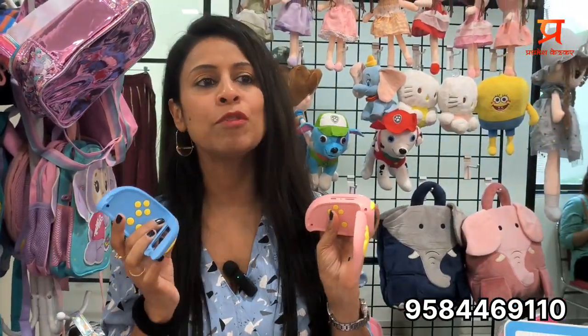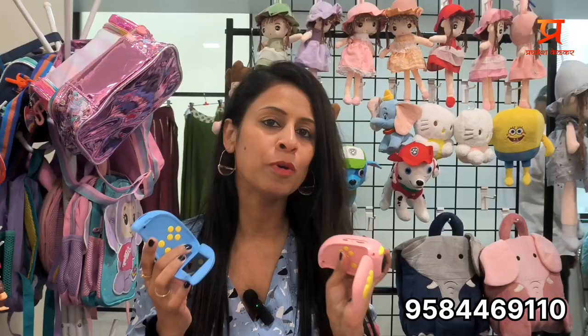Handy cams — these come with a charger. The pixel quality is very awesome. They have camera mode, video mode, video games, and music — you can play everything. Best part is these come with chargers, so you don't have to put batteries in.